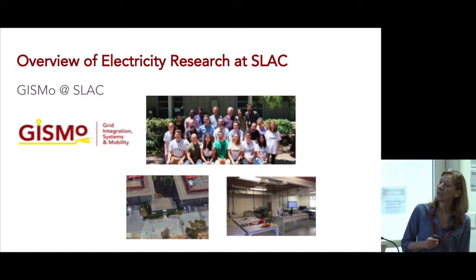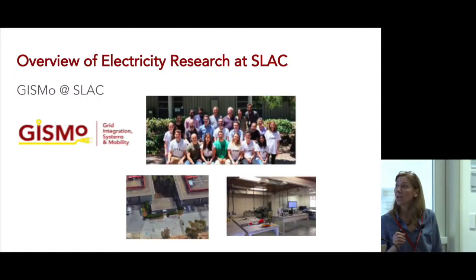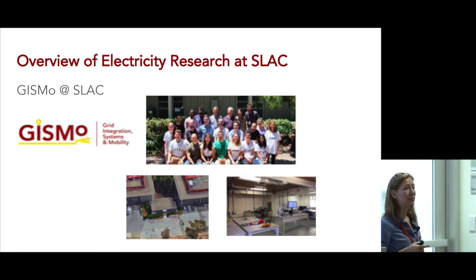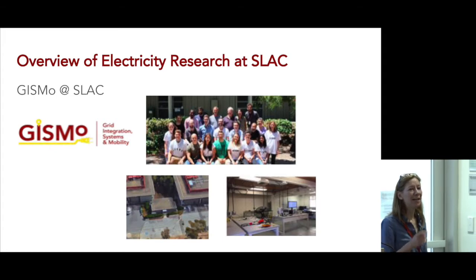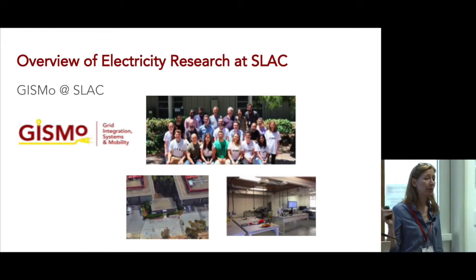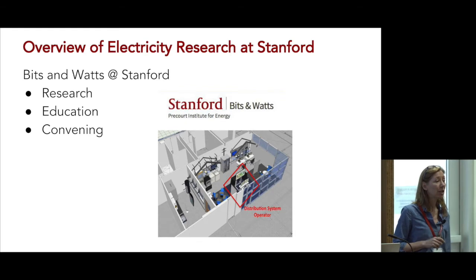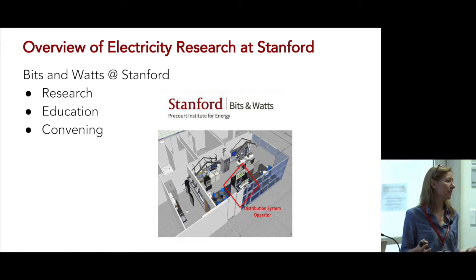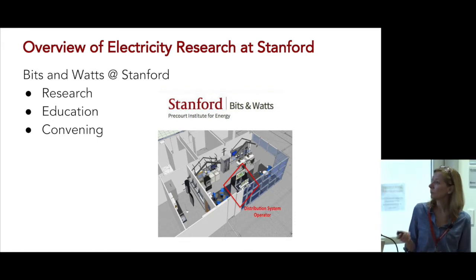Just one slide on Bits and Watts and Gizmo. Gizmo is a group of about 15 scientists, students, and postdocs up on the hill — you're going to visit the Gizmo lab on Friday if we have electricity, because we're going through a renovation. There's also another lab here at Stanford called Bits and Watts, which has been under construction over the last year and we're expecting to open it in November. Both places have really good hands-on facilities for your research.